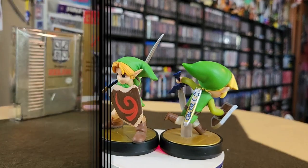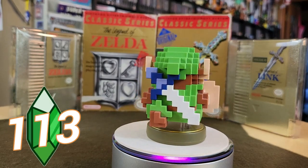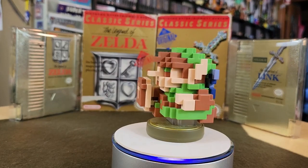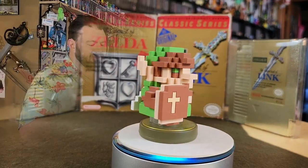One of the cool one-offs they did celebrating the anniversary of Legend of Zelda was this pixel Link, looking as he did on the NES. I like the 8-bit ones. They did the two Mario ones and then Link. I really like this — just the fun little blocky design. It's just so big and thick.